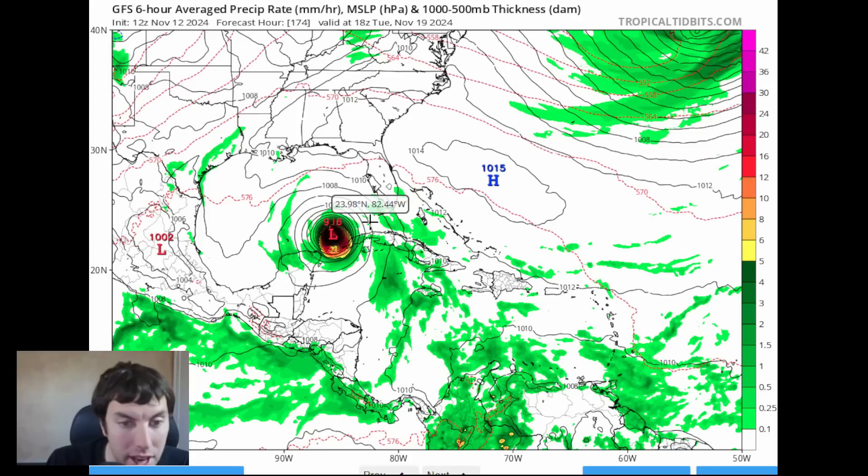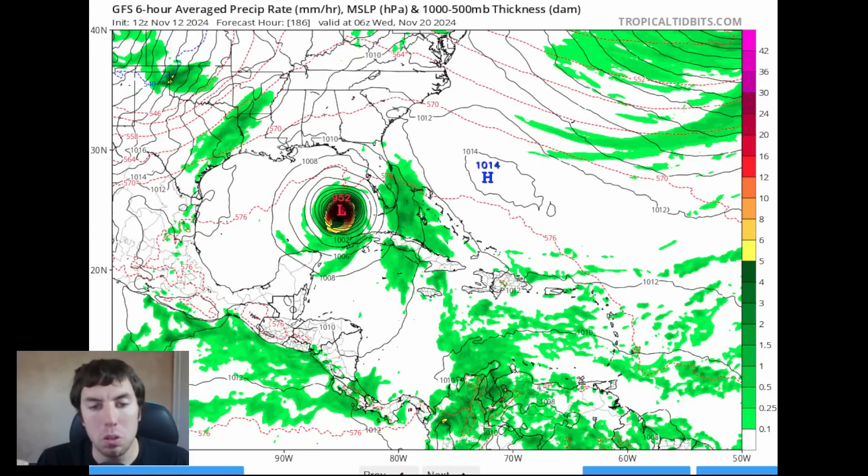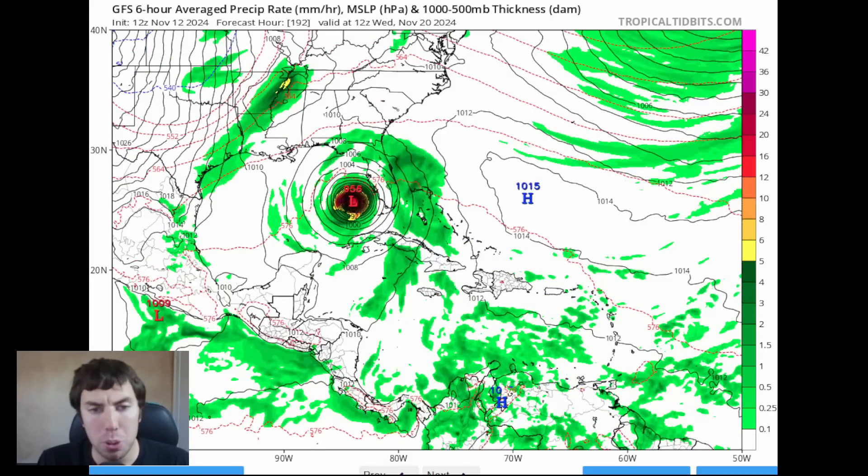Now it looks like a 916 millibar system by Tuesday next week — I don't know if that's a glitch, but it does look like 916. Then it weakens as it begins to approach Florida. We'll go out through Wednesday morning as it approaches the Big Bend — this would be a very big disaster. Florida literally needs to be done getting hurricanes. You've had Hurricane Debby, Hurricane Helene, Hurricane Milton, and now we could be looking at another hurricane. What is going on here with these systems?